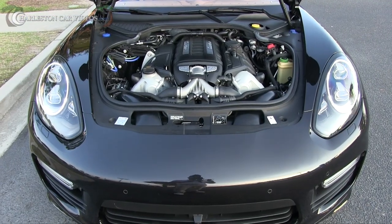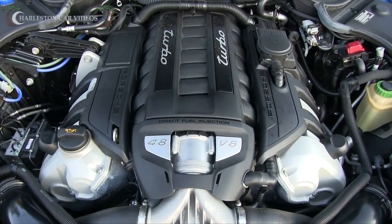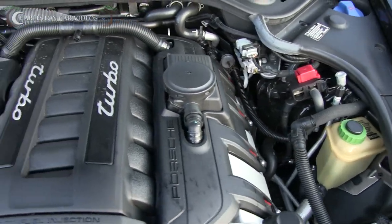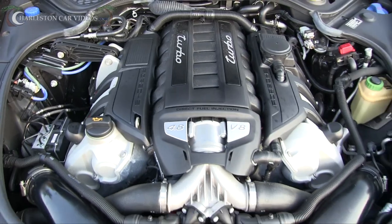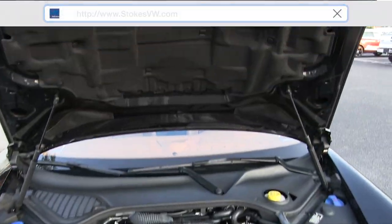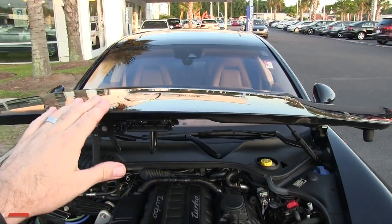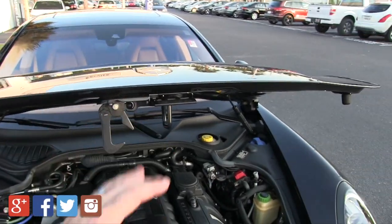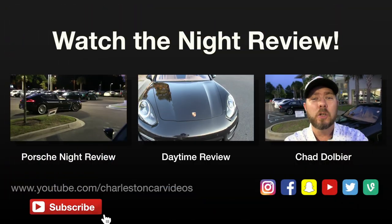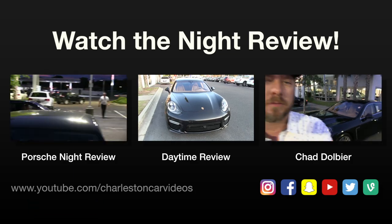As always, let's take a look under the hood — we've got the 4.8-liter V8 turbo. Sounds good, looks good, runs good, low mileage on this vehicle. Aircraft-grade aluminum on your Porsches, which keeps it lightweight. The hood closes just like so. Hang tight — I'm going to wait until it gets a little bit darker and we'll take a look at the exterior lighting on this thing at night.